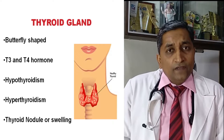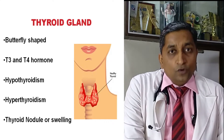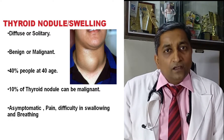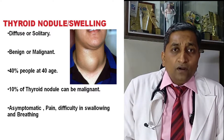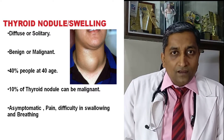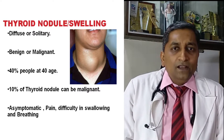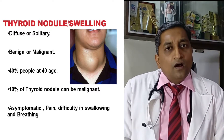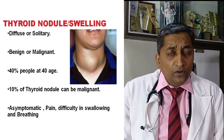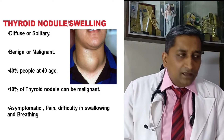The third important condition is when a patient presents with thyroid swelling or neck swelling. It has been found that 40% of the population have thyroid swelling by the age of 40 years — either detected by doctors, the patient themselves, or through ultrasonography, CT scan, or PET scan done for other purposes. It can be a solitary nodule or a diffuse increase in thyroid gland size.